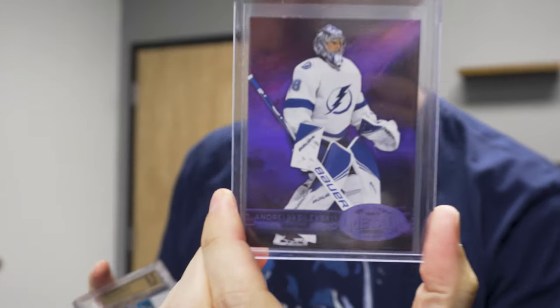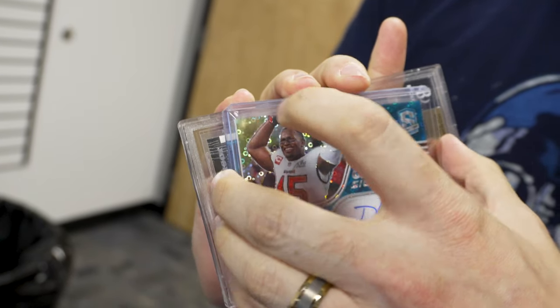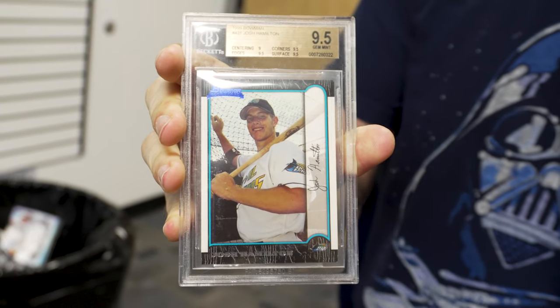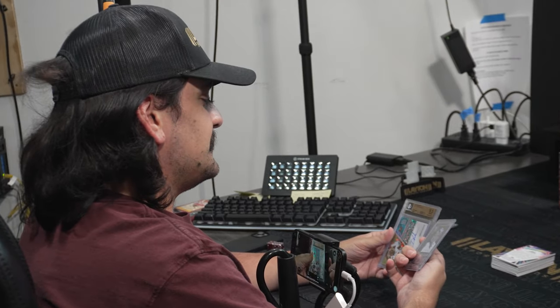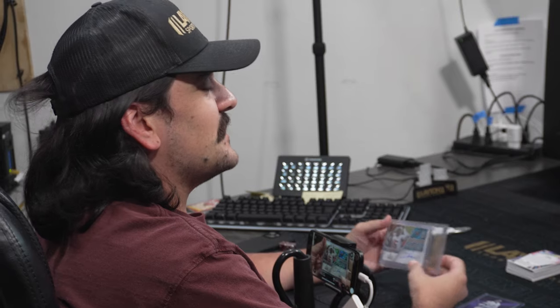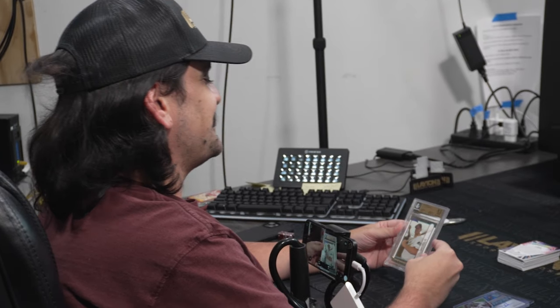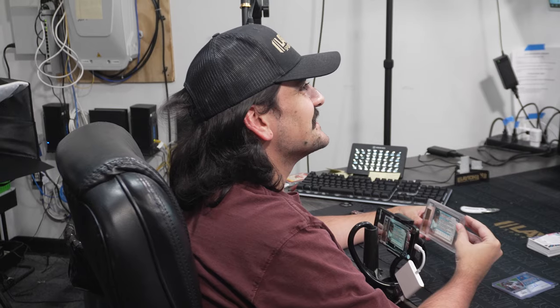Kyle is a big Tampa Bay fan. Got him a really cool Vasilevsky numbered 199, a super cool champion signatures Devin White from Spectra Football — Bucks legend — and then a Josh Hamilton Bowman card when he was in Devil Rays. We got Kyle's cards right here. Tampa Kyle. Vasilevsky — I love that — 199. Devin White, champion signatures — Go Bucks. And Josh Hamilton as a Ray. Let's go! On the BGS 95. The Tampa guys got their Tampa cards. Josh Hamilton — let's go. Love it.